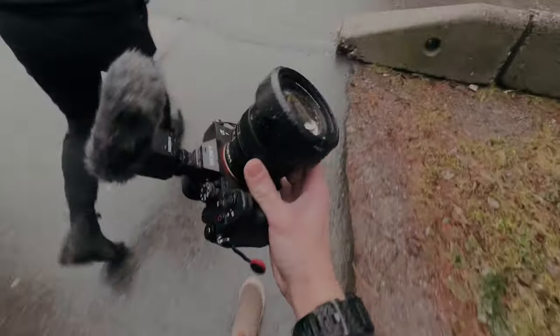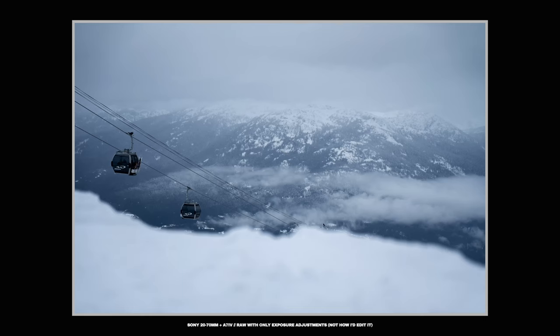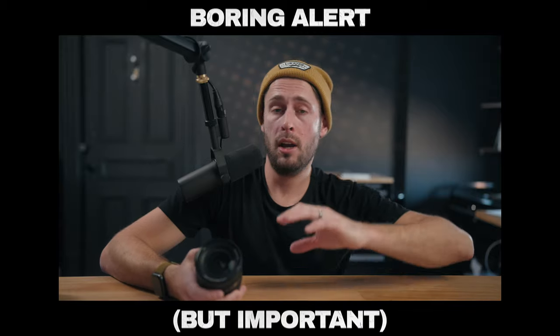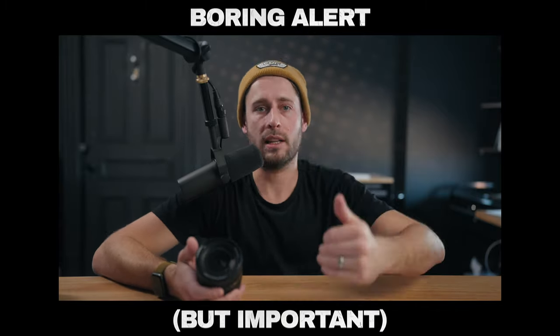Now this isn't a lens that anybody asked for, and when you hear 20-70mm f4, it doesn't really sound like anything amazing. But going on a trip and forcing myself to shoot with this lens very much changed my mind, and by the end of this video I think your mind will be changed as well. Disclaimer up front: Sony will not get to see or hear this video before it's posted. Everything I say is actually what I think about this lens.